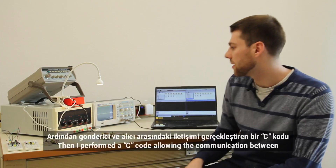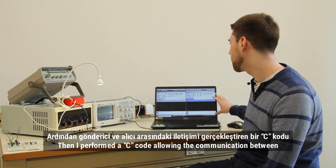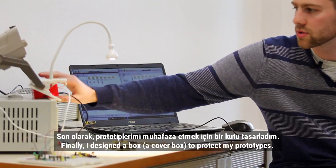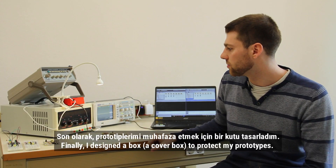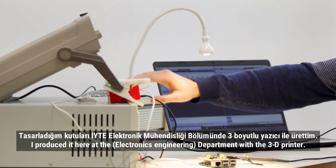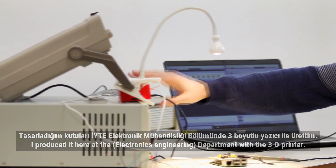Then I performed a C-code allowing communication between transmission and reception. Finally, I designed a box — a cover box — to protect my prototypes. I produced it here in this department with the 3D printer.